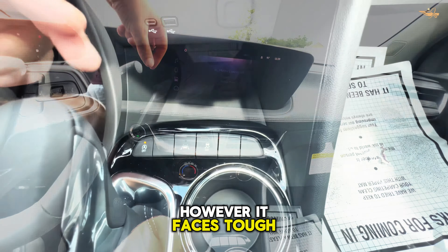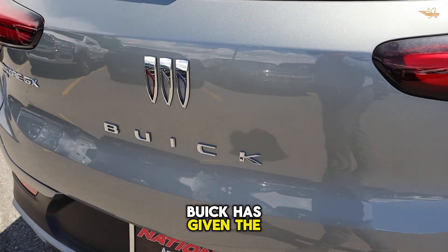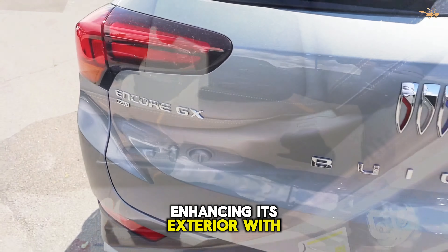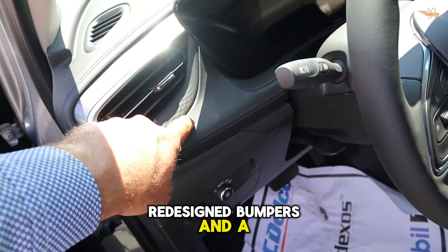New features for 2024: Buick has given the Encore GX a significant makeover, enhancing its exterior with sleeker lighting elements, redesigned bumpers, and a refreshed grille.